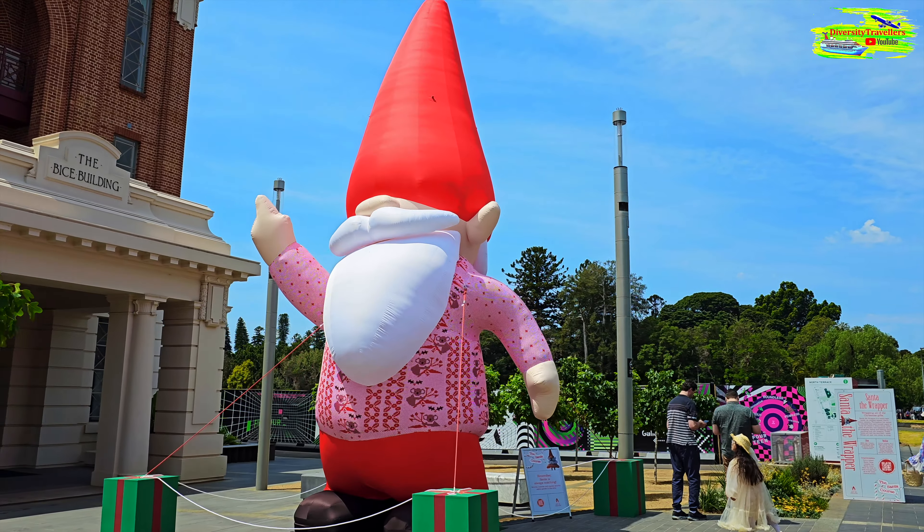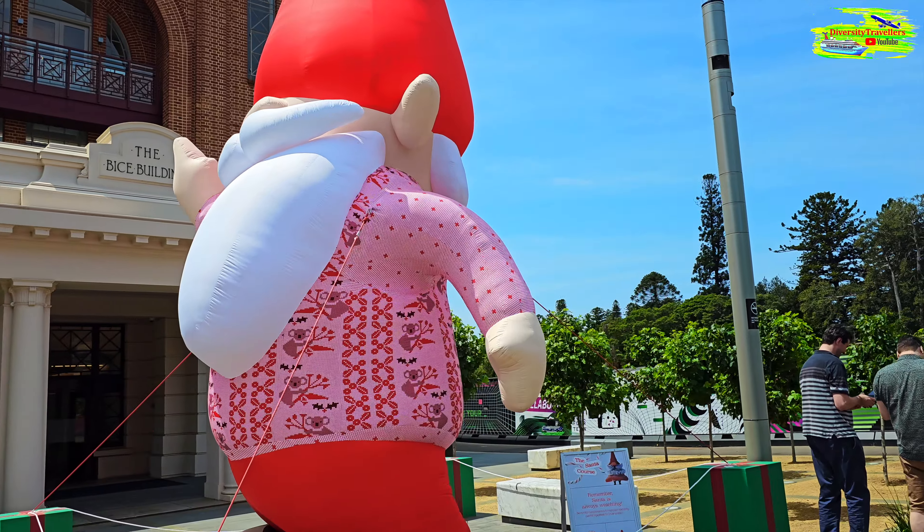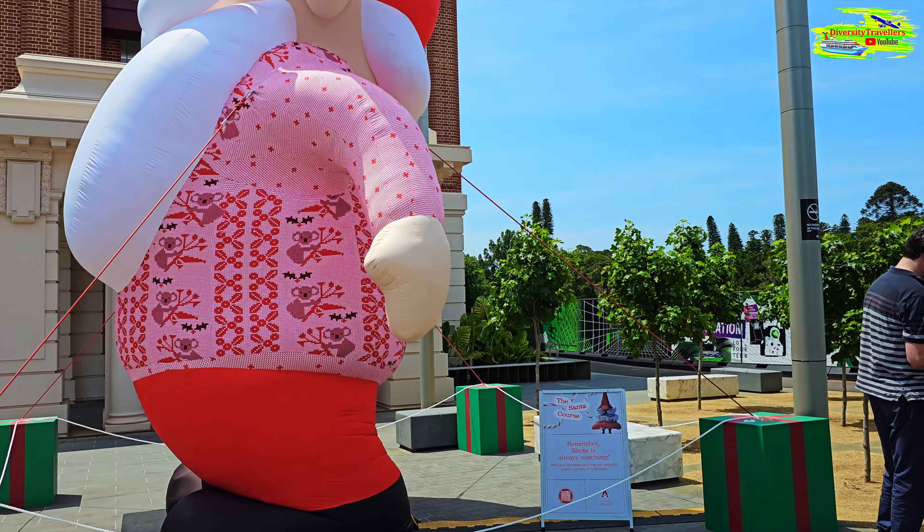A lot of Santas all over the city — it's another one. We saw a big one in Adelaide Central Market and this is another one.